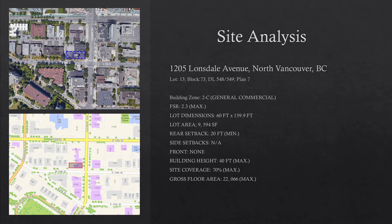The lot is long and narrow in shape with dimensions 60 by 159.9 feet, giving it a total surface area of around 9,564 square feet. The only setback outlined in the zoning code is in the rear with a 20-foot minimum; however, the structure is adjoining to a pre-existing building on its north side.